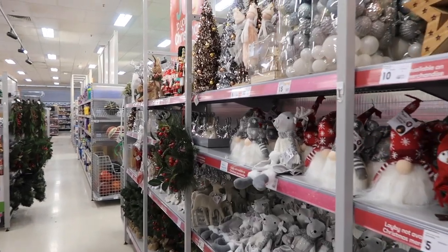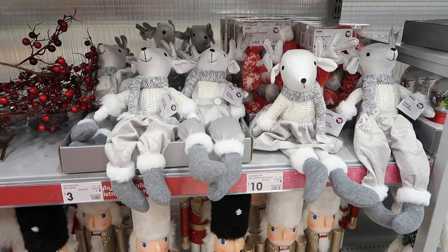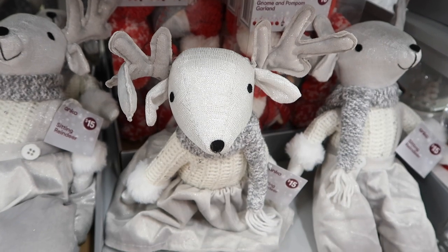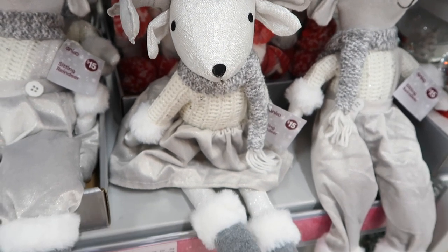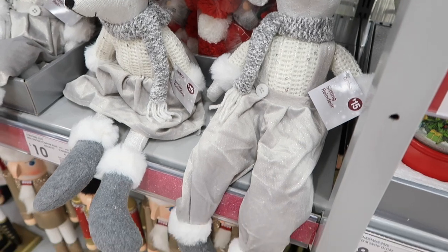The other decorations I really loved were the white theme. I think that comes with the joy of snow, and although I'm in Australia and it is summer here, I absolutely love the white Christmas theme. These little reindeer bears were ever so cute — a girl version and a boy version with matching outfits, at $15 each. I want to add them to my Christmas collection, but $15 for a plush toy from Kmart is a little bit pricey, so I'll keep my eye on those. With Kmart, they'll probably sell out before they go on sale.